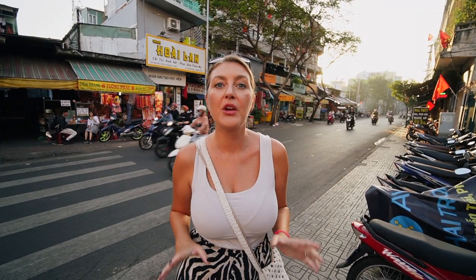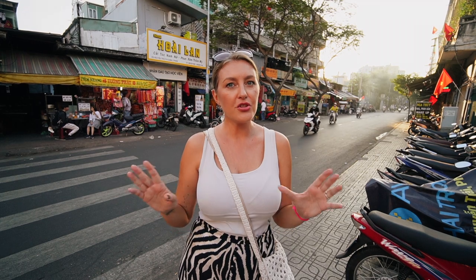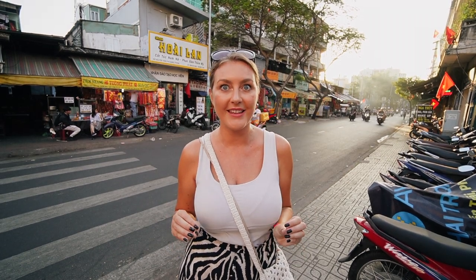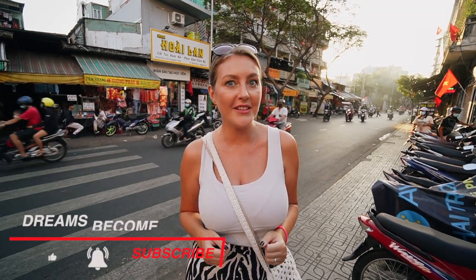This is it, guys — we hope you enjoyed this small insight into Vietnamese local life. We definitely did! So when you're going to be here in Ho Chi Minh City, make sure to come here. Don't just stay in District 1 — District 1 is really beautiful, but this area is really authentic. And of course if you liked our vlog, don't forget to like it, subscribe to our channel, and leave a comment. See you in the next one! Bye!